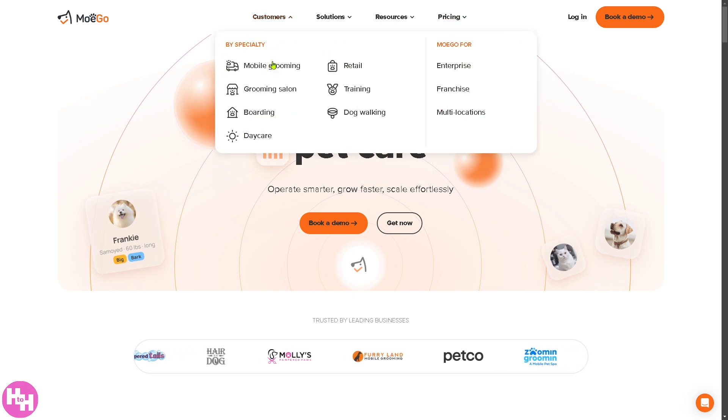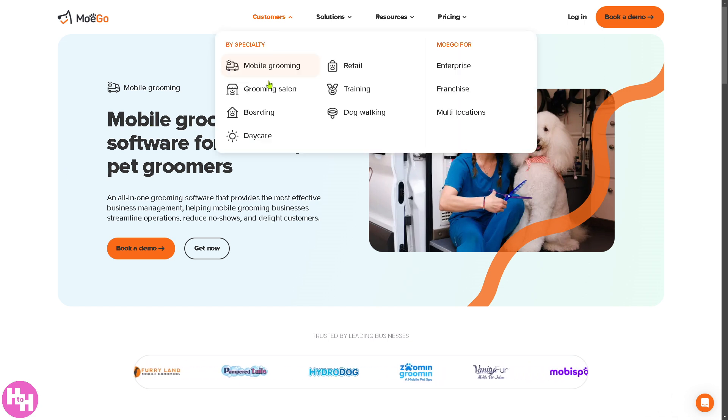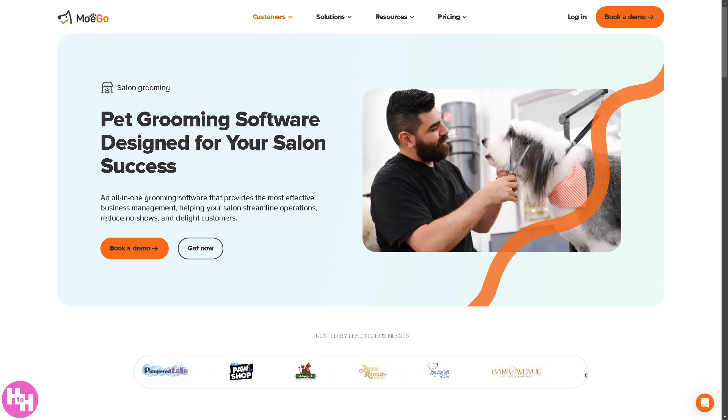Under customers, Mogo offers mobile grooming designed for pet groomers who travel to clients' locations. It includes route optimization for efficient scheduling, GPS tracking for mobile groomers, and online booking with location-based service availability. Another option is the grooming salon, tailored for pet grooming salons operating from a fixed location, with calendar management for scheduling appointments, client and pet profiles with grooming history, a point-of-sale system for processing payments, and automated reminders to reduce no-shows.